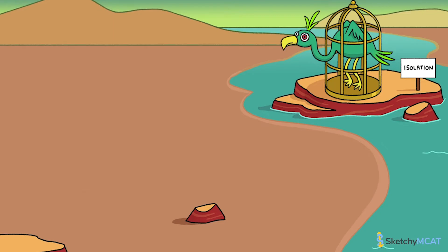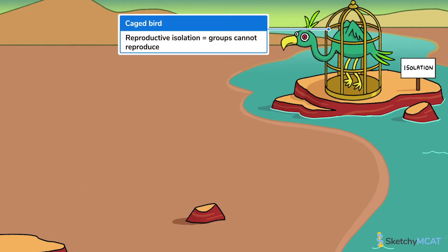Actually, that was it for good news. On the other hand — or should I say wing — reproductive isolation is the process by which populations lose gene flow and become unable to reproduce or generate fertile offspring, just like this poor bobo bird on isolation key.